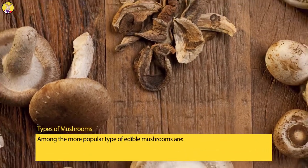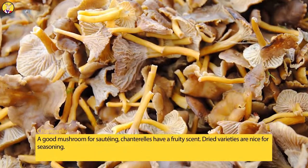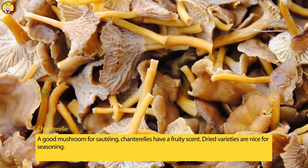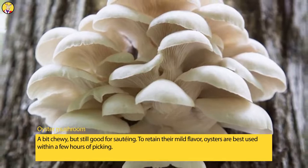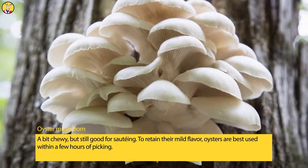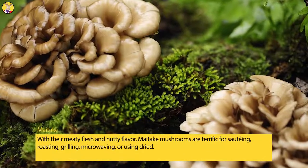Among the more popular types of edible mushrooms are the chanterelle, a good mushroom for sautéing. Chanterelles have a fruity scent, and dried varieties are nice for seasoning. Oyster mushrooms are a bit chewy but still good for sautéing. To retain their mild flavor, oysters are best used within a few hours of picking.